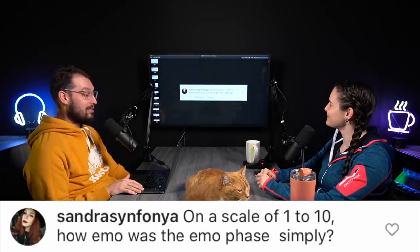Next question: on a scale of one to ten, how emo was the emo phase of Simply? I mean, the definition of emo is kind of up in the air. There's emo and then there's gothic, which I wasn't. I didn't wear much makeup. On a scale of one to ten, I was a sock. An emo sock in cargo pants with chains.